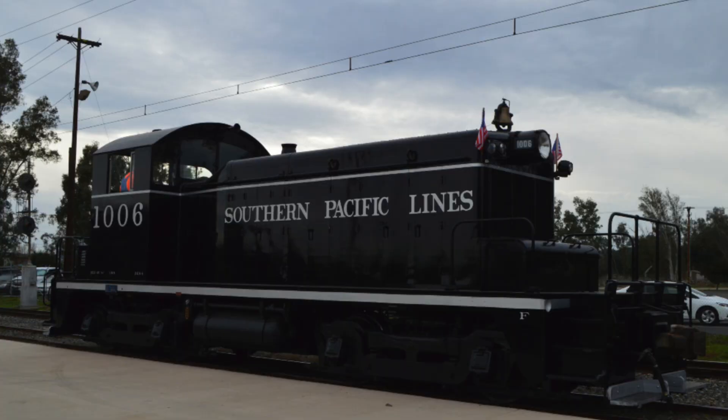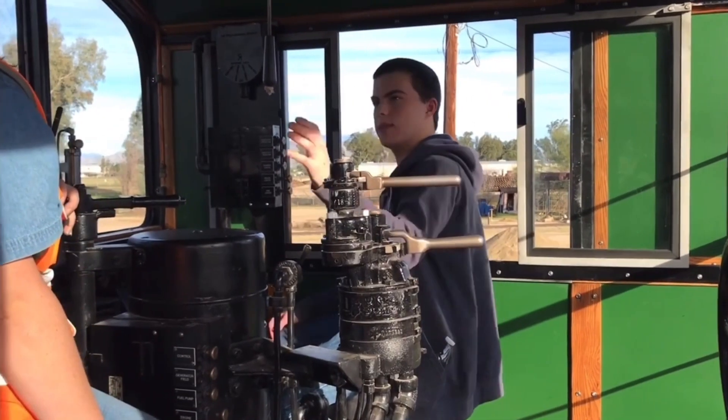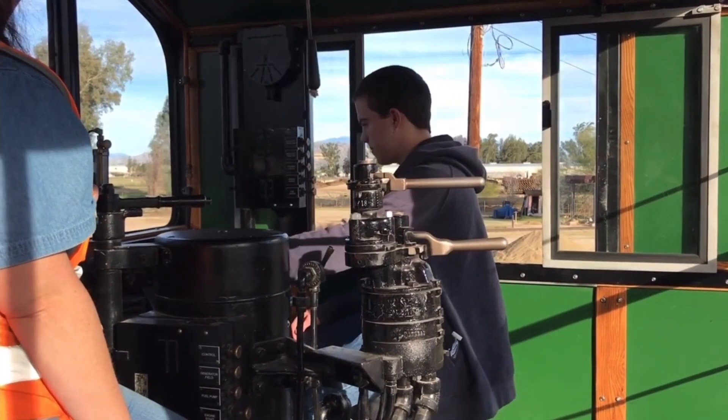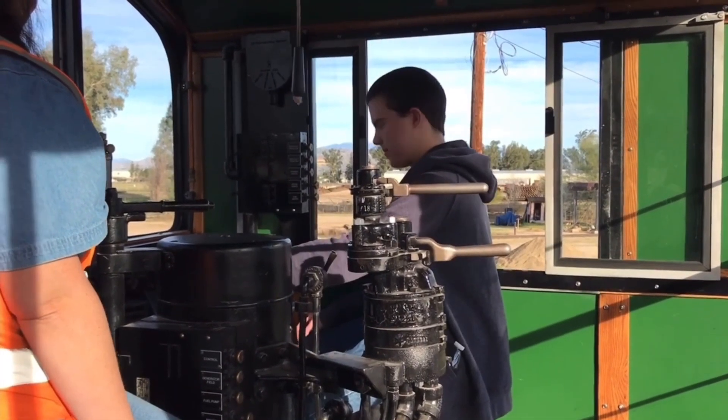In 2019 the restoration was completed and it was operating as a regular locomotive. This is a short clip of me driving the engine on January 18th, 2020 during their behind-the-scenes event.